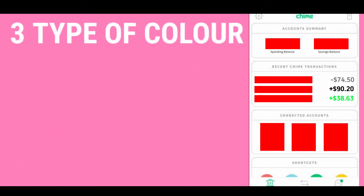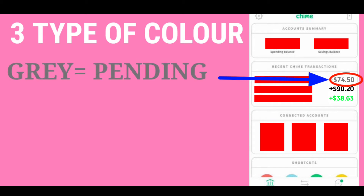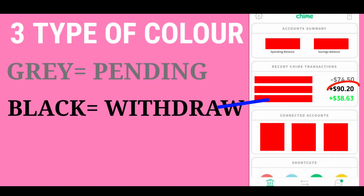There are three types of color chart. Number one is gray — gray equals your pending deposit. Black means your withdrawal, and green means your deposit transaction is completed.